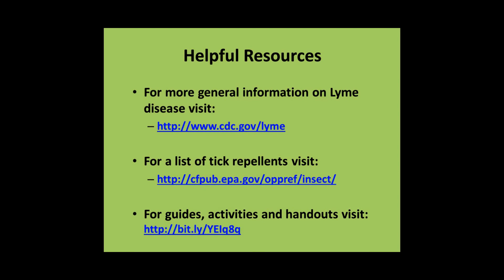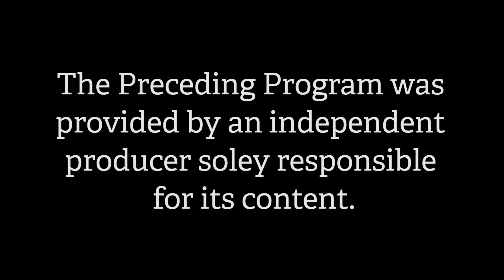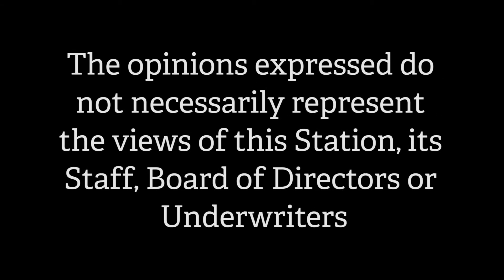The warmer months are prime time in southern New Hampshire for ticks that spread Lyme disease. The City of Nashua Division of Public Health and Community Services would like to remind you to prevent tick bites by wearing tick and bug repellent, showering after being outdoors, and checking yourself and little ones for ticks daily. If you have been bitten by a tick and develop a fever or bullseye-shaped rash, seek medical attention. For more information, call 603-589-4530. The preceding program was provided by an independent producer solely responsible for its content.